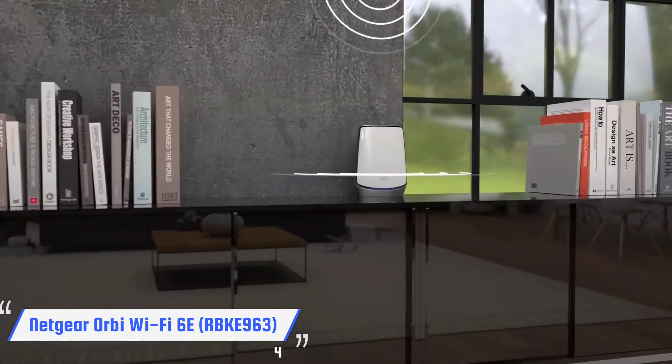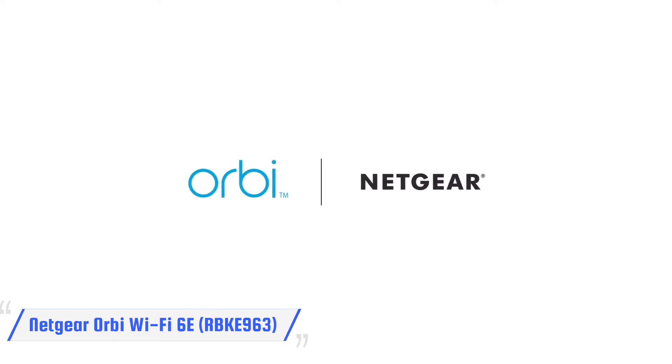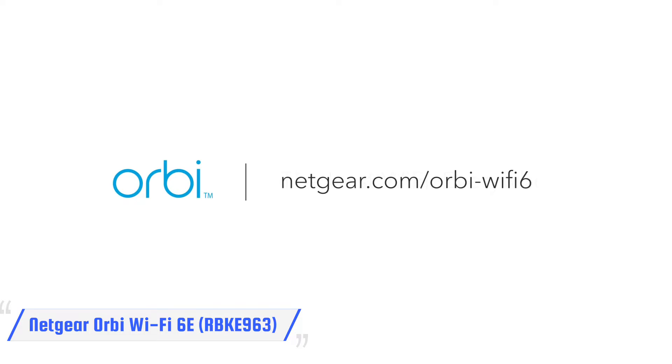You'll also have to pay for tech support after 90 days, but if you can afford to pay for this mesh system, you won't mind. If not, the Wi-Fi 6 based Orbi RBK852 further down this page makes for a worthy alternative.